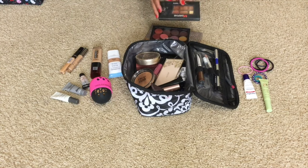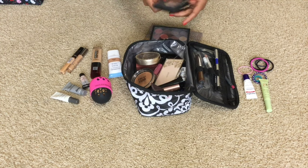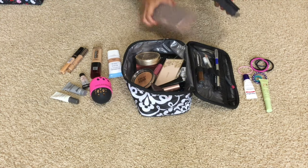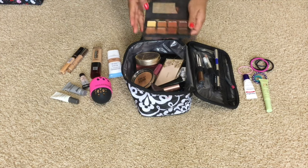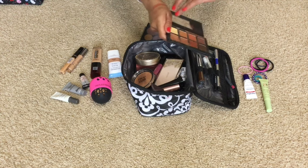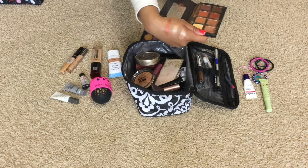I bring eyeshadows depending on what I'm wearing for the trip. I haven't really planned my outfit yet, but I've got three different eyeshadows. I have the Morphe one — this one is great. I love the colors in here. It's not too bright, it's not too glittery, but really pigmented and easy to work with.